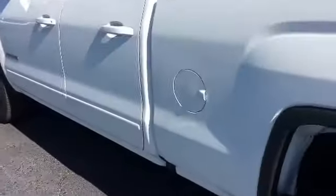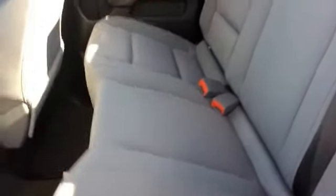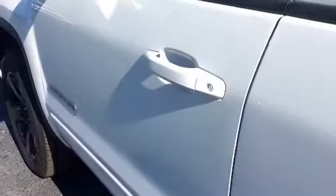We'll go ahead and hop into the back. Take a look into the front as well. And of course power locks, power windows.